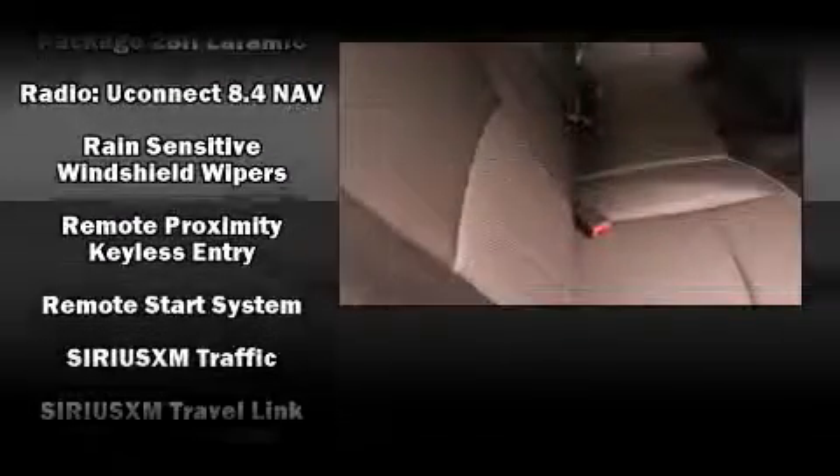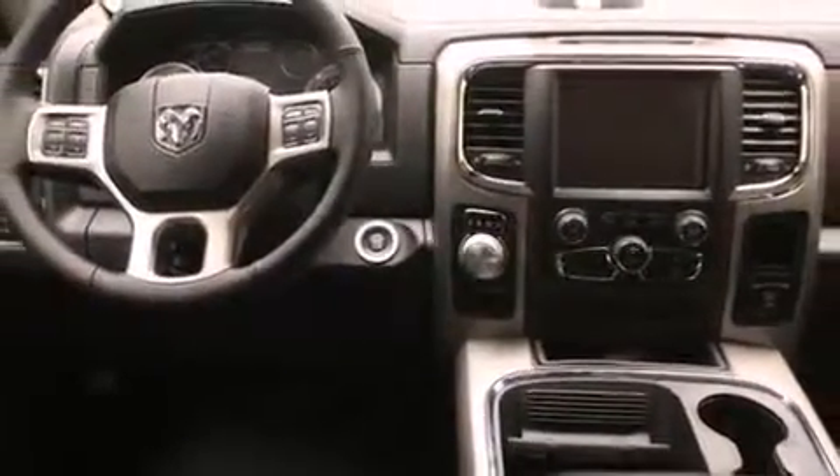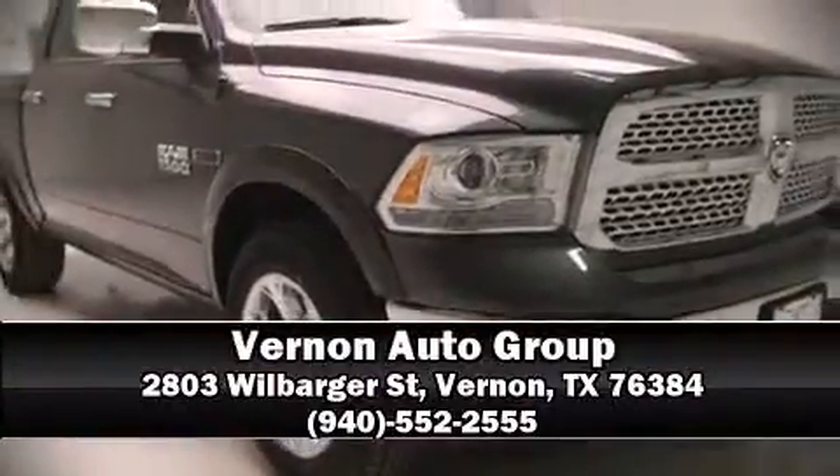Passengers are protected by various safety and security features including brake assist, a security system, and four-wheel disc brakes with ABS. Please don't hesitate to give us a call.